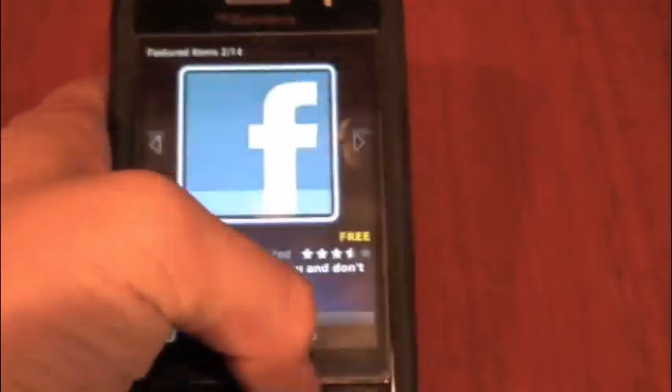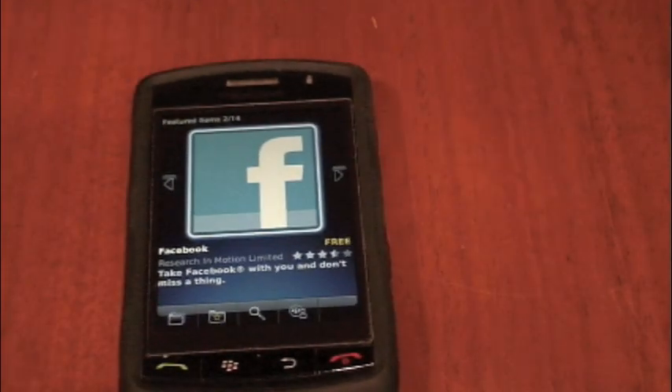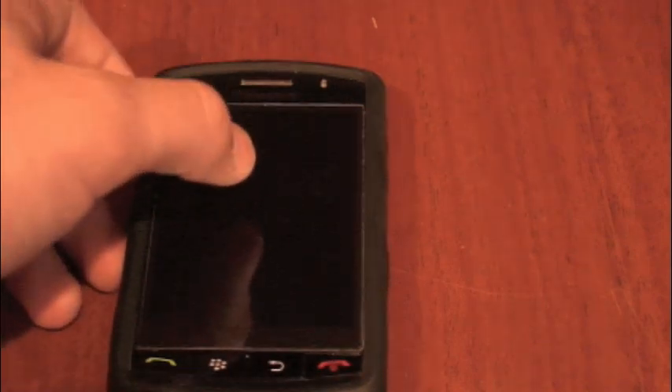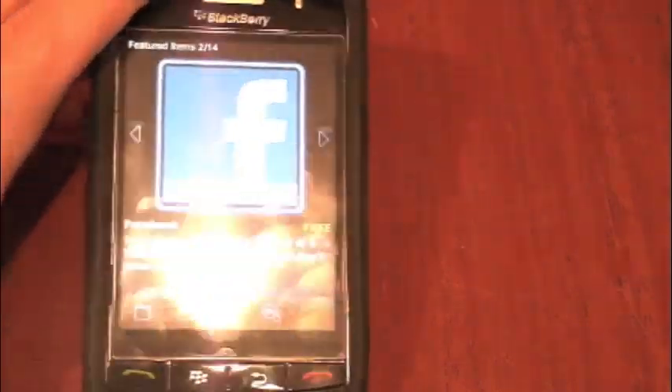Some apps on App World are free, and others cost a little bit of money. The most expensive I've seen so far is the mobile remote desktop, which was $20, which is understandable because that's a pretty sophisticated application. In order to pay for an app on App World, as opposed to the App Store with your iTunes account, you use your own PayPal account, which is a really good idea that RIM had. It's still a very good choice of ways to pay for the app.